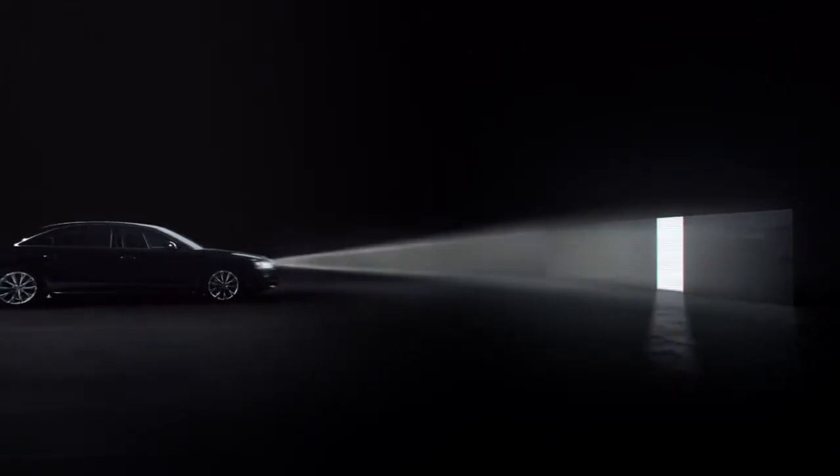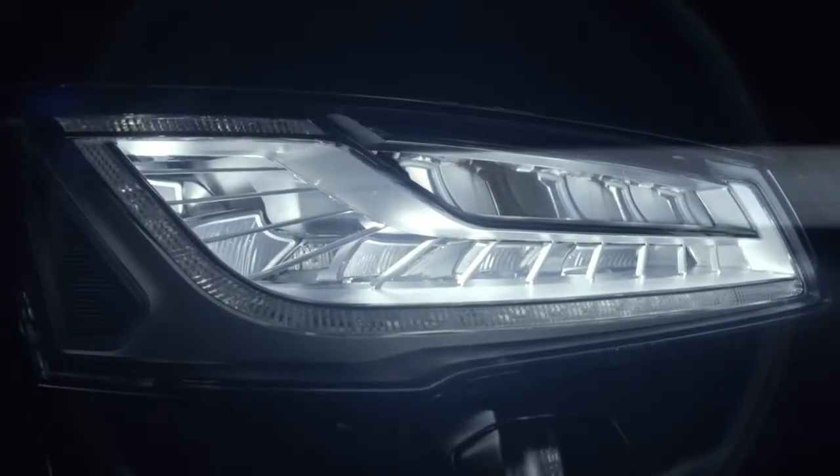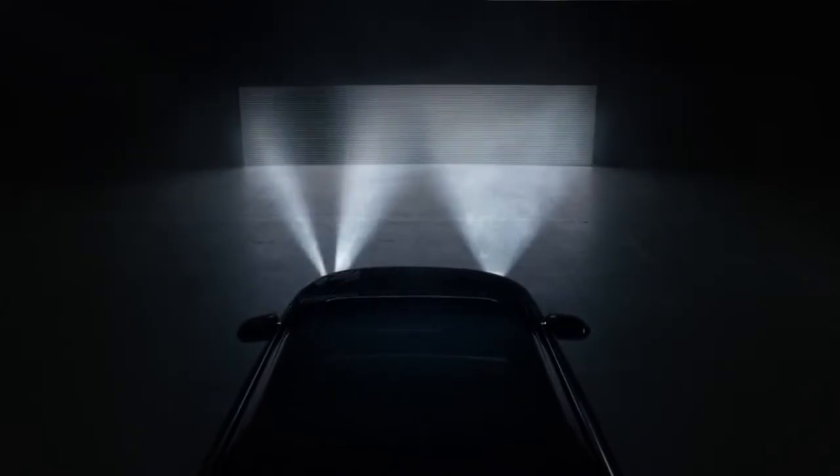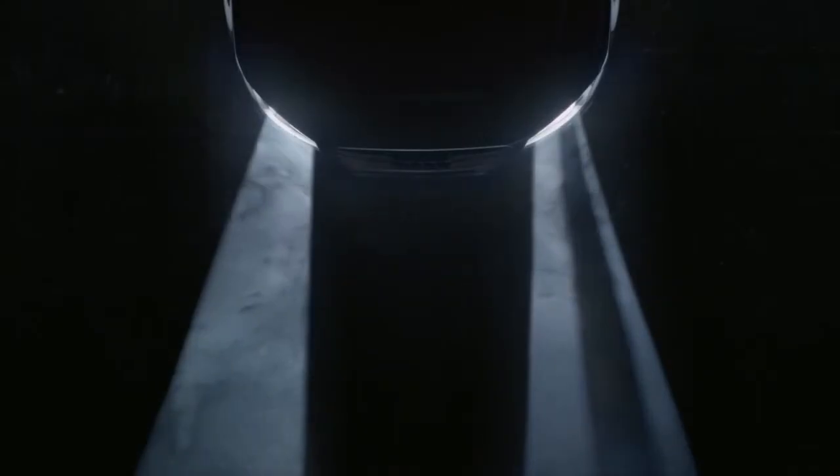How does the technology work? When light, represented by this LED screen, is detected by the headlights, each of the individual lights can switch on and off independently, which has the effect of splitting the full beam.